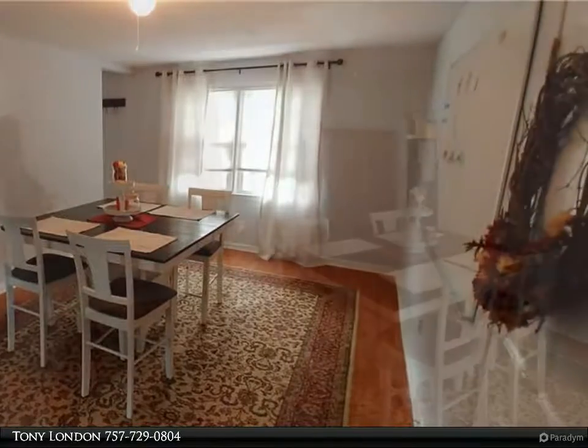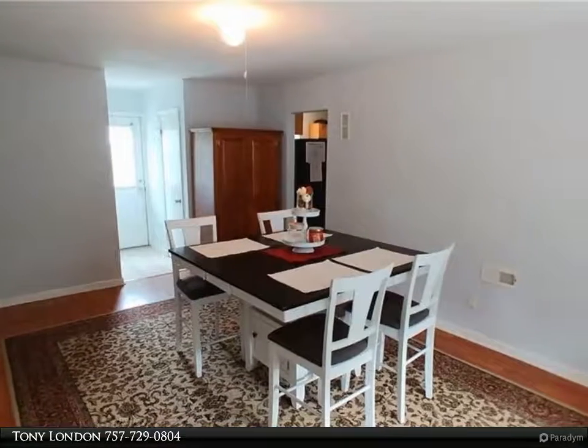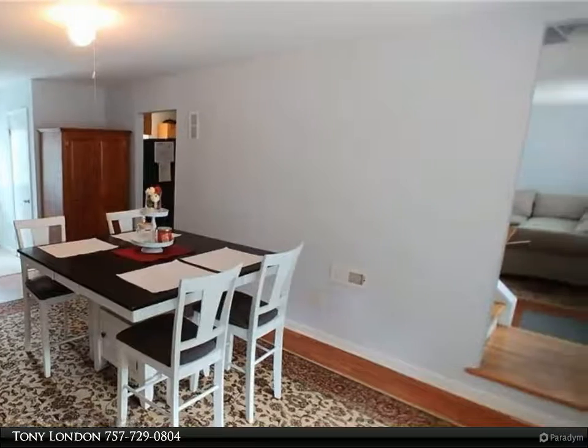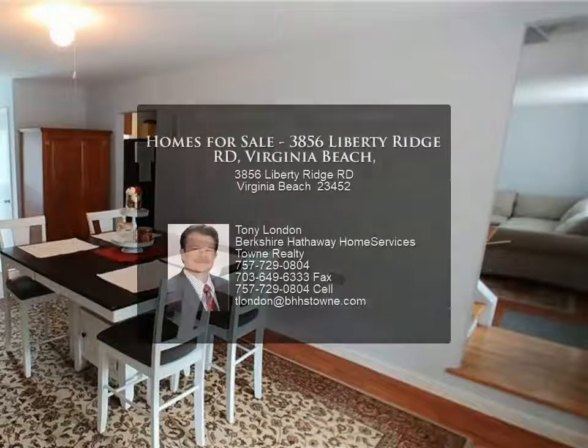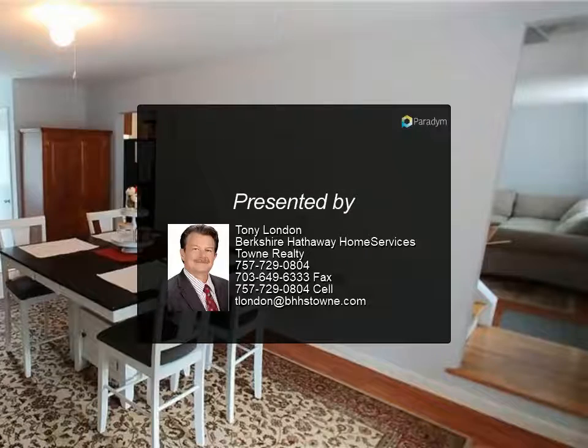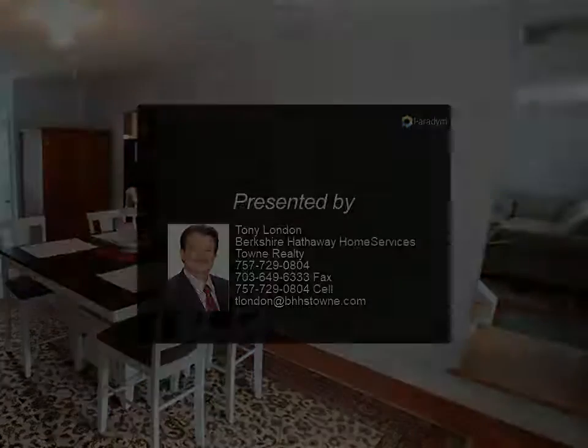The garage is wired for a workshop and has room for the handyman or mechanic. This home is close to restaurants, shopping, NAS Oceana, and highways for easy access anywhere in Hampton Roads. Look no further — tour this beautiful home.